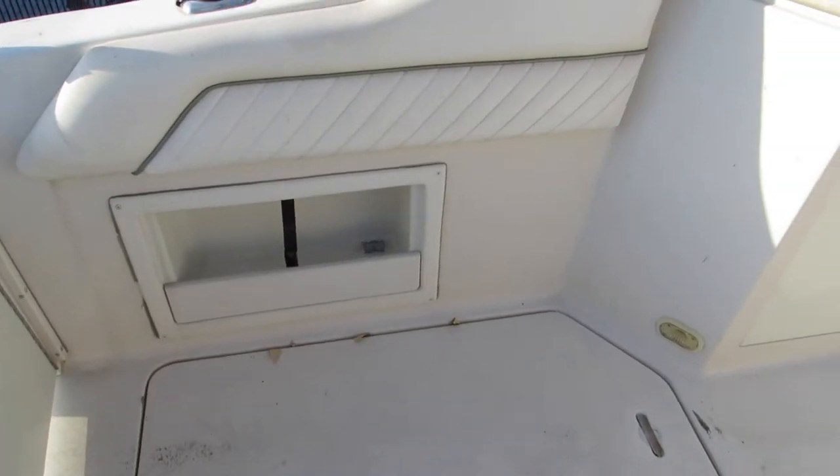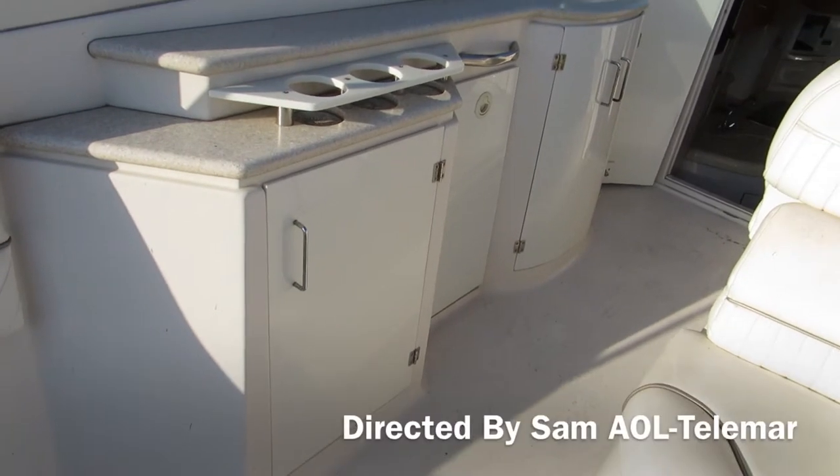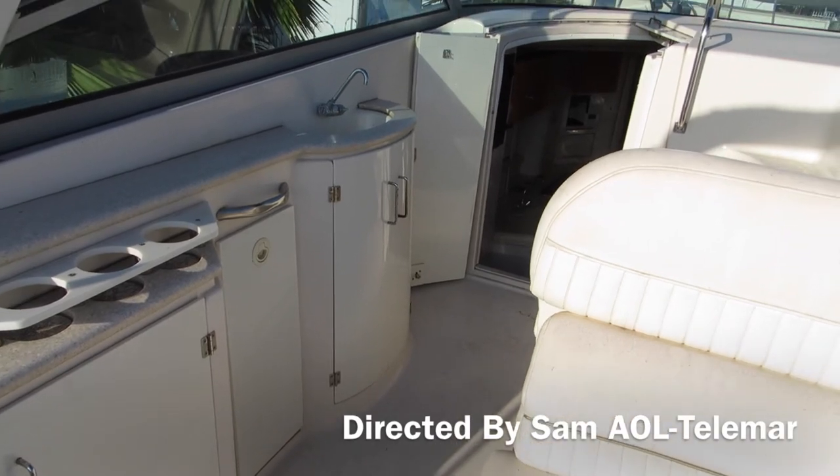There's the port side of the cockpit area. There's a storage area underneath, a bunch of cup holders, another storage area, and storage underneath the wet bar.